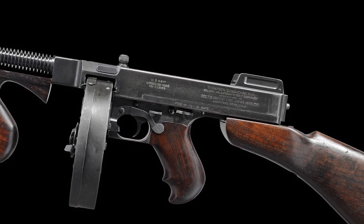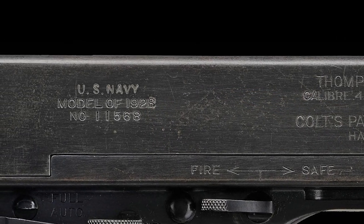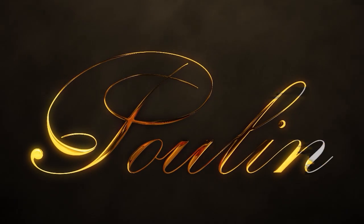If you liked this video and want to learn more about interesting historical firearms, then visit our website at pullinauctions.com. As always, don't forget to like and subscribe, and stay safe.